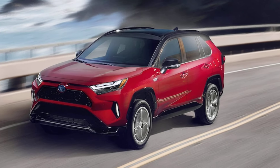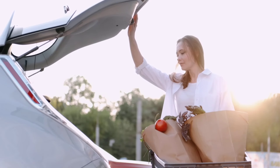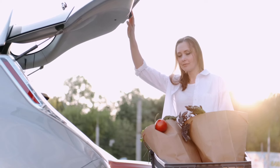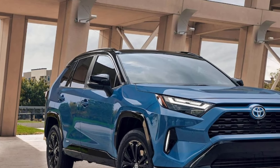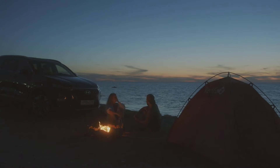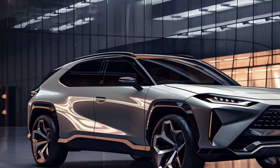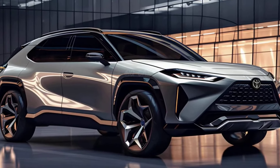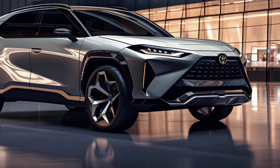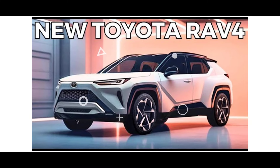Regarding the powertrain, the current RAV4 Prime uses a 2.5-liter inline four-cylinder engine paired with two electric motors and an 18.1-kilowatt-hour battery pack. This setup delivers a combined output of 302 horsepower and an all-electric range of 42 miles. The 2025 model could see a bump in power and electric range, potentially reaching 50 miles on a single charge.